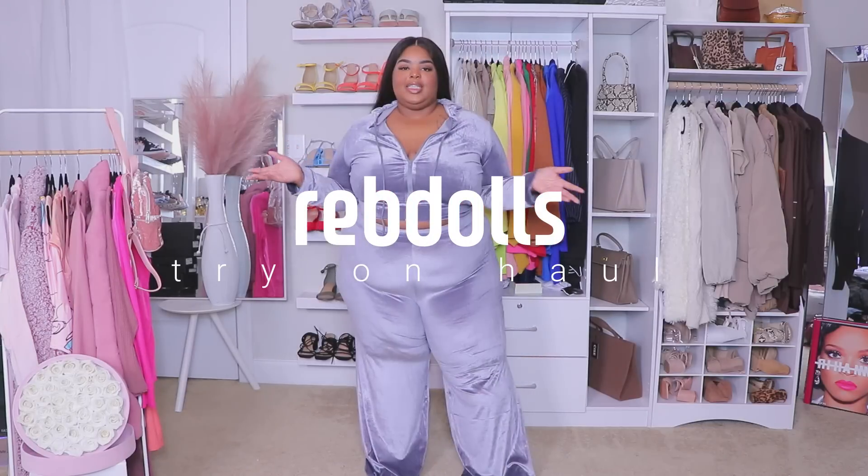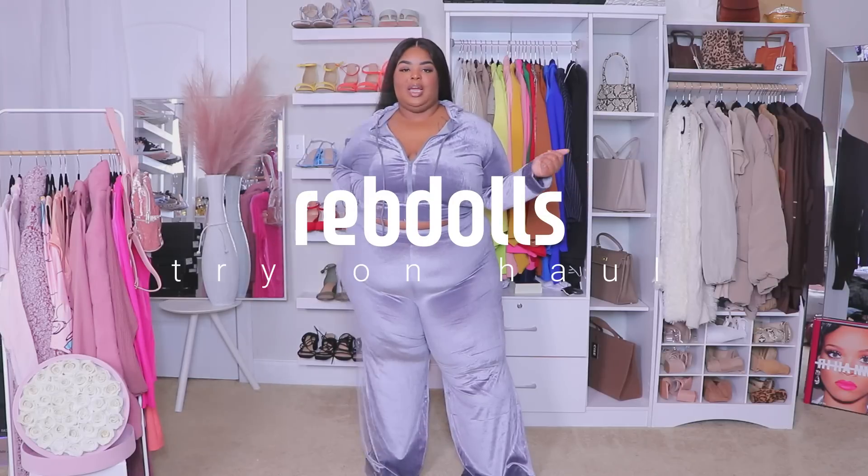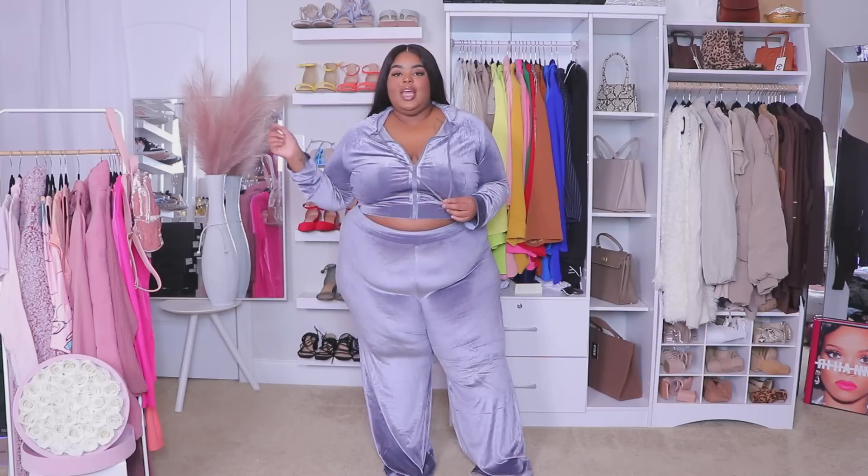Hello, welcome back to the channel — I'm Daquana White, bringing you plus size fashion, lifestyle, and beauty content. Today I'm super excited to bring you a Rev Dolls haul. I want to thank Rev Dolls for sponsoring this video. I absolutely love how size inclusive and affordable Rev Dolls is. Stay tuned because I picked out some really good pieces and accessories — everything I try on will be linked down below.